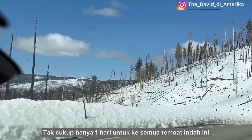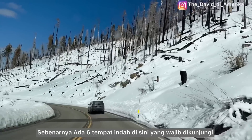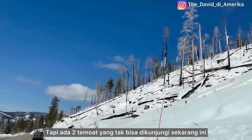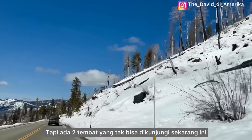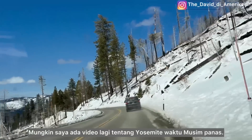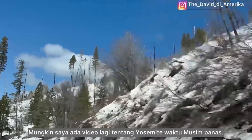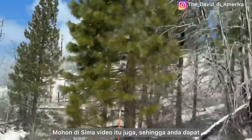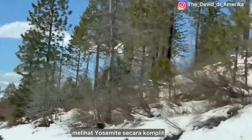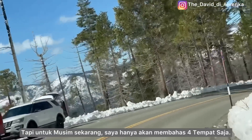It's not enough just one day to visit all the beautiful places here. Actually, there are six amazing places you must visit, but the other two we cannot visit right now because they are closed from November to May. So I may have another video about Yosemite National Park for summer — stay tuned for that so you can have the complete idea of what Yosemite looks like. But for now, for this season, I've narrowed it down to four amazing places.